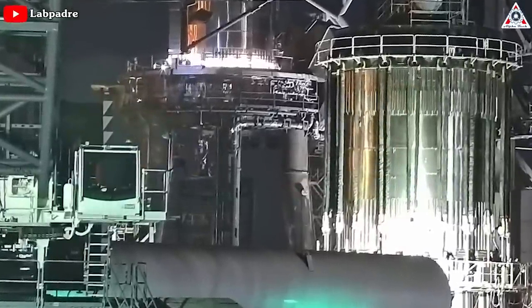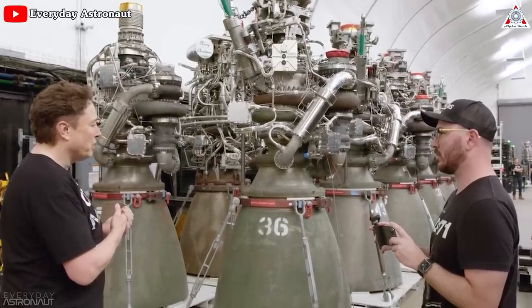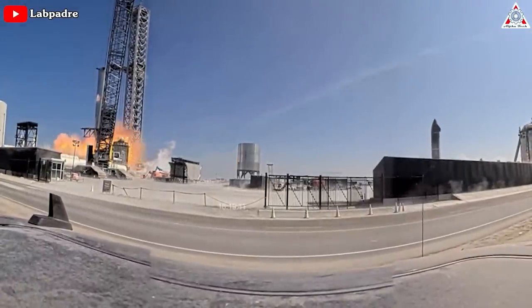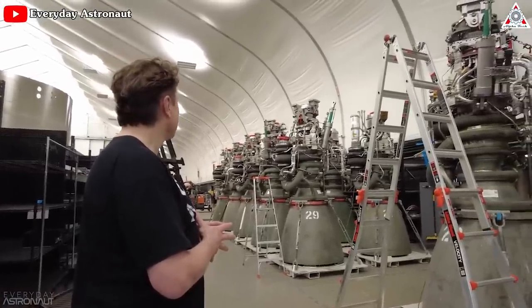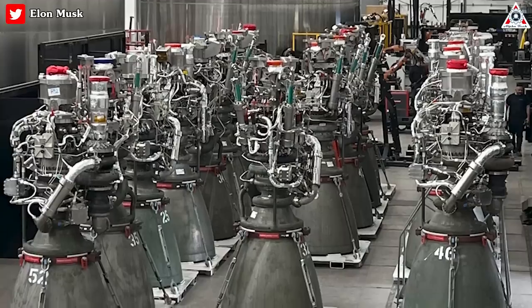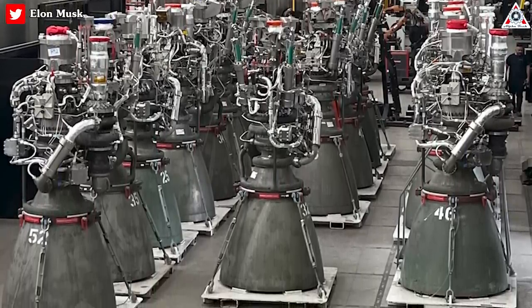Rapidly iterating on versions of rockets and rocket engines is a huge advantage for SpaceX. If you have a high production rate, you can have a lot of iterations. You can try lots of different things, and it's okay if you blow up an engine because you've got a high production rate — you've got a bunch of engines coming after that. If you have a small number of engines, then you have to be much more conservative because you can't risk blowing them up. So that's why one of my catchphrases is: a high production rate solves many ills.